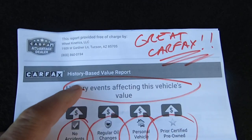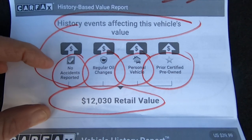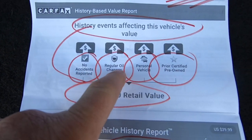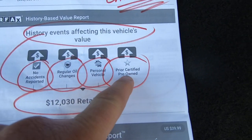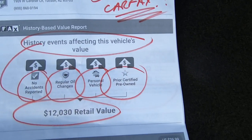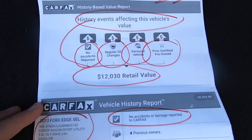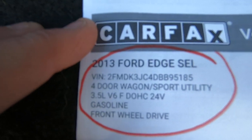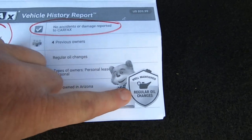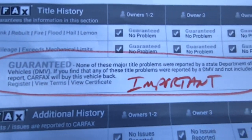Here's the Carfax. Carfax blends the Kelly Blue Book and the Carfax together and comes up with a retail value of this car of $12,030. No accidents, regular oil changes, always a personal vehicle, and prior certified pre-owned. It was actually certified twice in its lifetime, which I've never seen — Ford certified the car twice at different times. There's your VIN. No accidents reported. Regular oil change. Guaranteed no title problems.